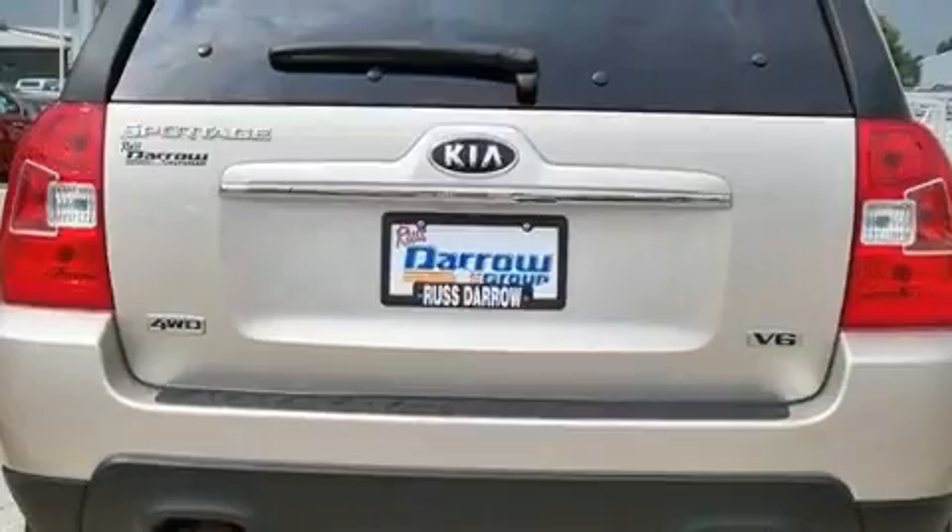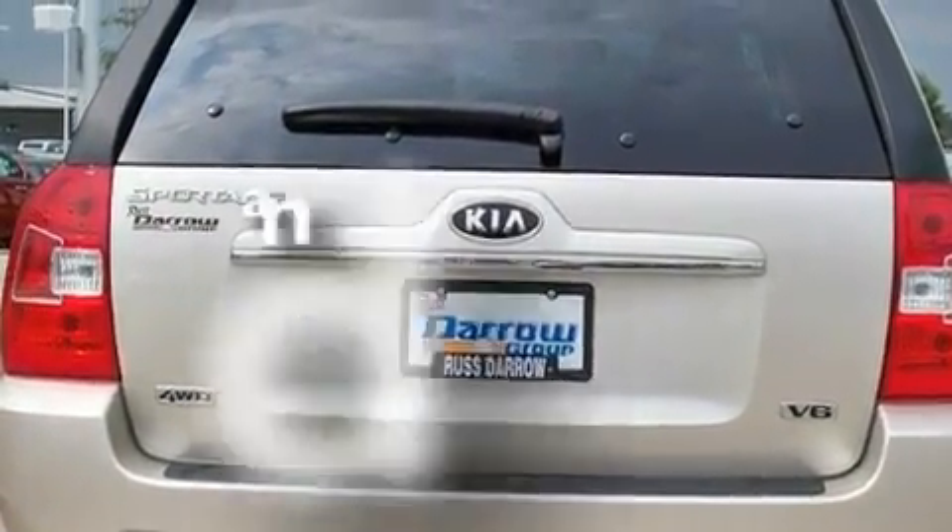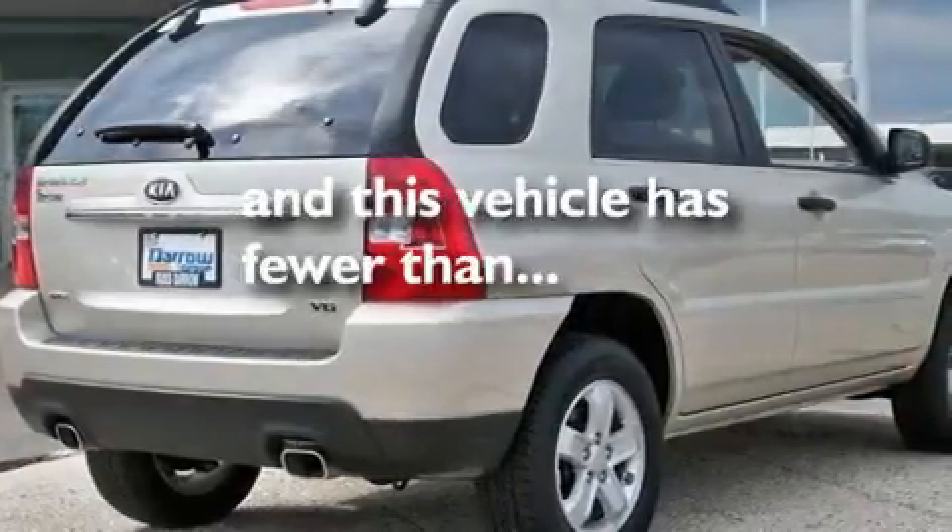Roof rails, a low tire pressure indicator, keyless entry, and this vehicle has fewer than 12,000 miles on the odometer.